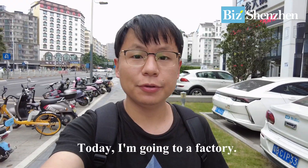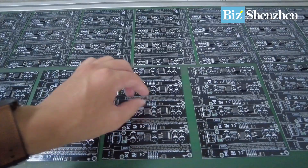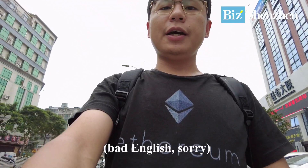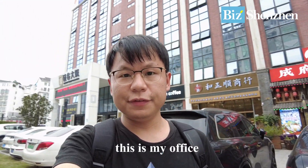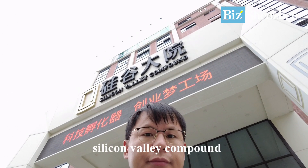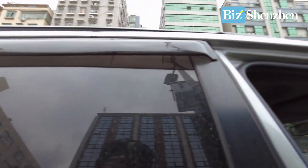What's up guys, this is Charlie Lee. Today I'm going to a factory. You can see I'm wearing an Ethereum jacket, so the factory I'm going to visit is exactly related to Ethereum. This is my office in the Longhua district, it's called the Silicon Valley compound.